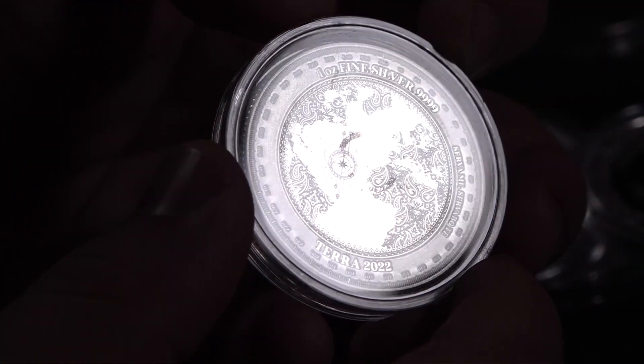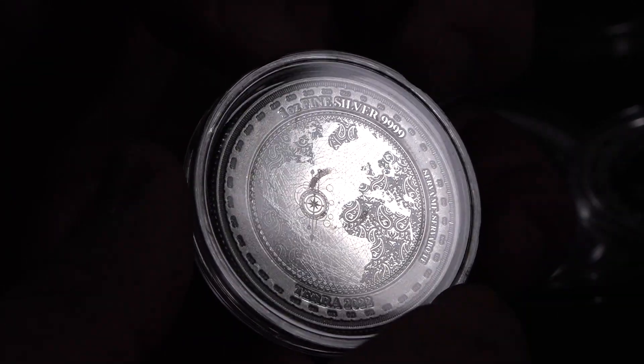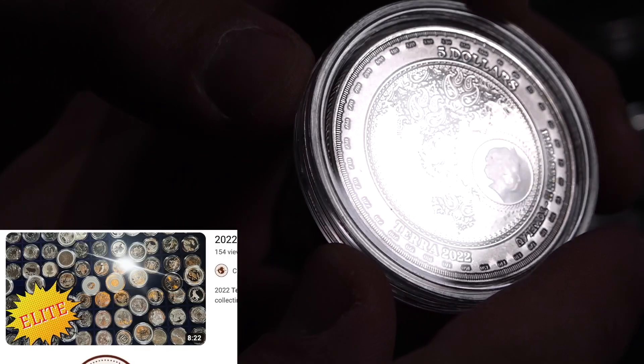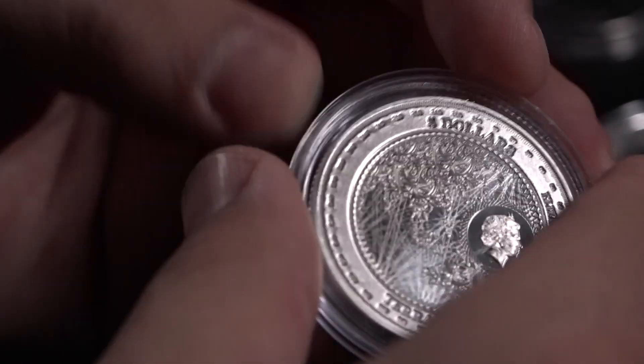Another coin from Tokelau and the Pressburg Mint. This is the Terra, obviously meaning Earth. As we can see, Earth is right there. A little busy, this coin, but beautiful nonetheless.